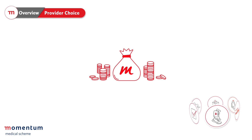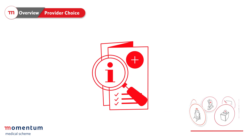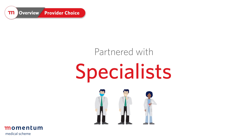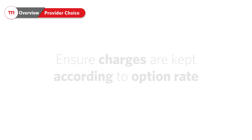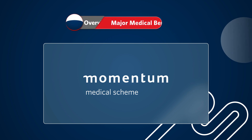That's a staggering saving and once again reinforces the importance of carefully selecting and understanding which Momentum medical scheme providers you should choose. To further support you, Momentum medical scheme has partnered with associated specialists including gynecologists, pediatricians and surgeons to ensure in-hospital specialist accounts are charged according to your option rate. Momentum medical scheme's provider choice can save you loads of money without compromising quality of care.